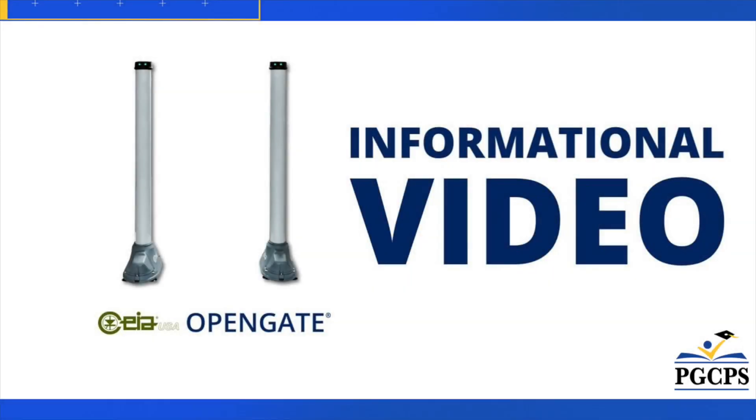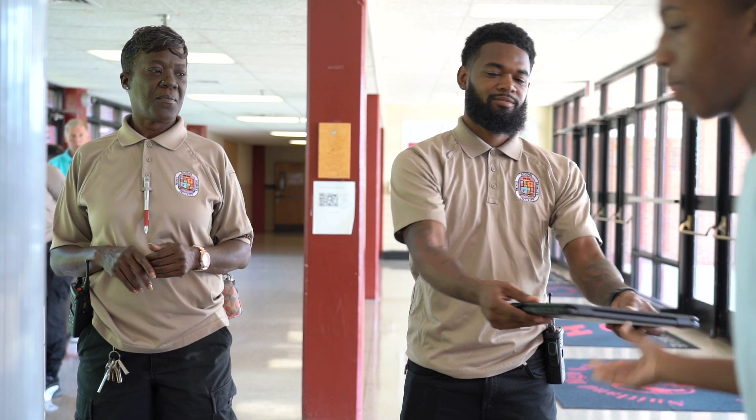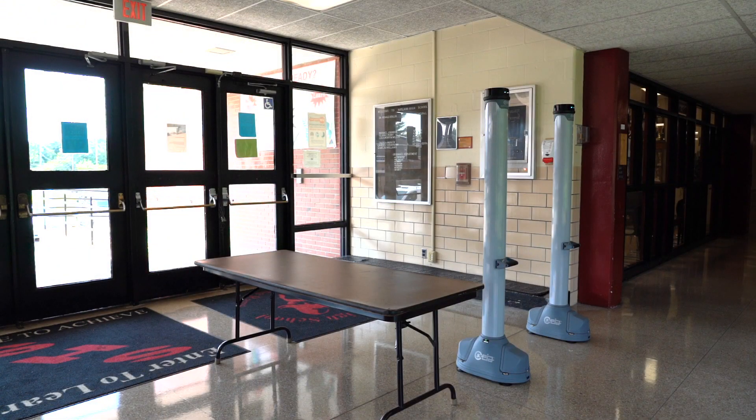Students and visitors are about to see Prince George's County Public Schools' new weapons detection system, called OpenGate. The system is designed to automatically screen people with backpacks and bags for threat detection. It will also identify other contraband items that are not allowed on school property.